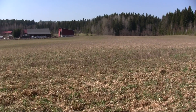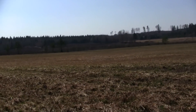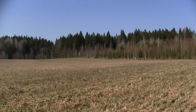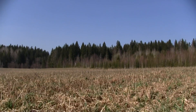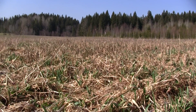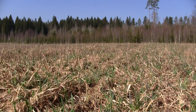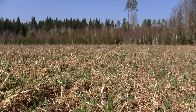Viime kesän kuivuudesta johtuen, niin ollaan tosiaan nyt täällä katsastamassa, että miten tää heinä on täällä säilynyt, tai kuinka se iti — et minkä verran tänne on sitä heinää tulossa. Ja kyllä se nyt siltä sitten näyttää, että tarvitsee paikkauskylvää.